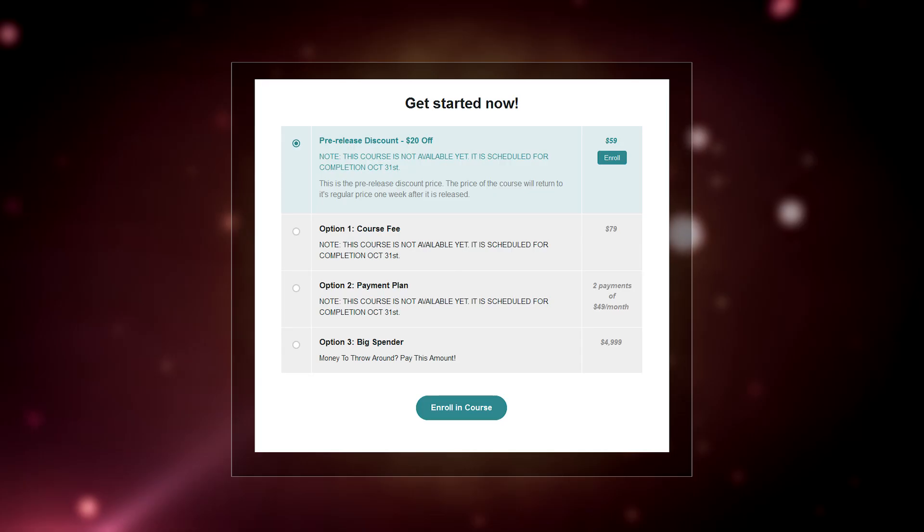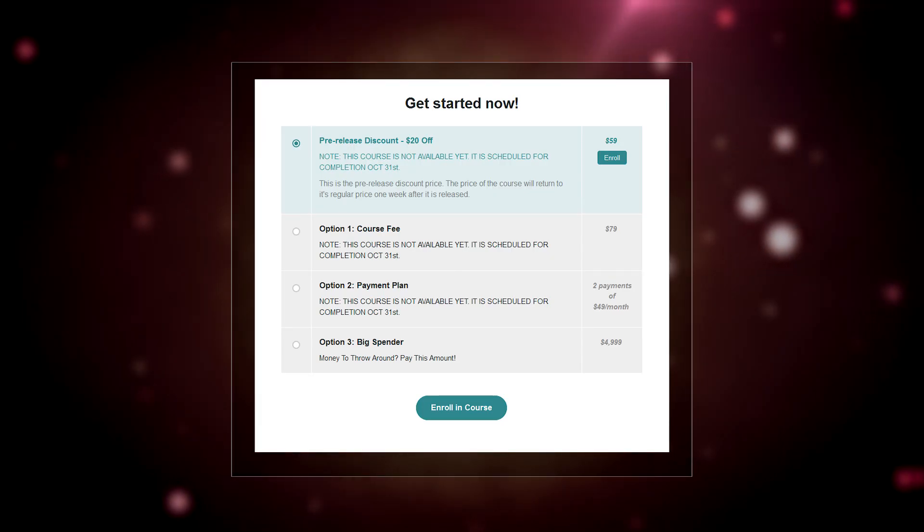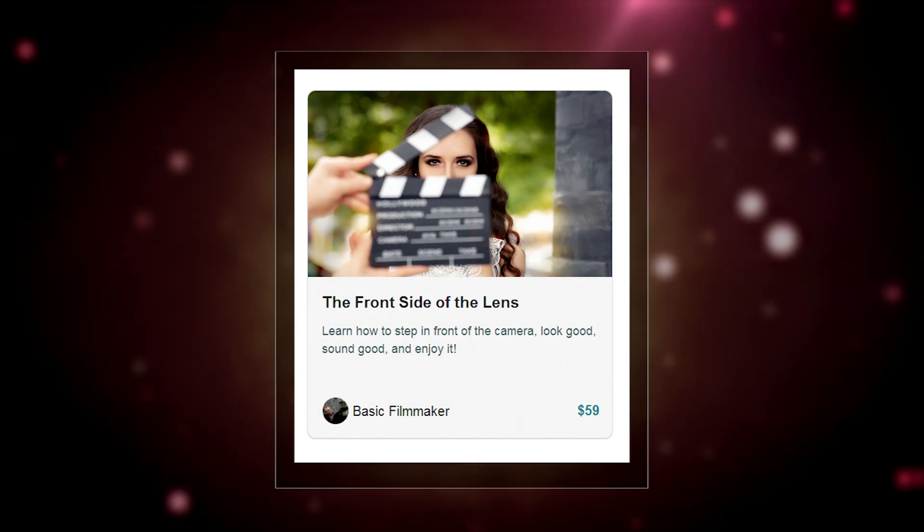Then I decided to do a test and offer the course at $79, hoping I don't go broke — I may. Then I decided to offer a release discount of $59, hoping I don't go broker — ditto. Then I decided I better tell everyone about it to see if I can offer courses at this price, hoping for a volume of people. And here we are.